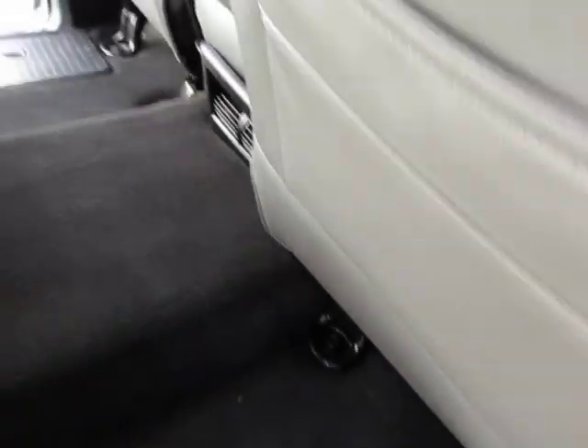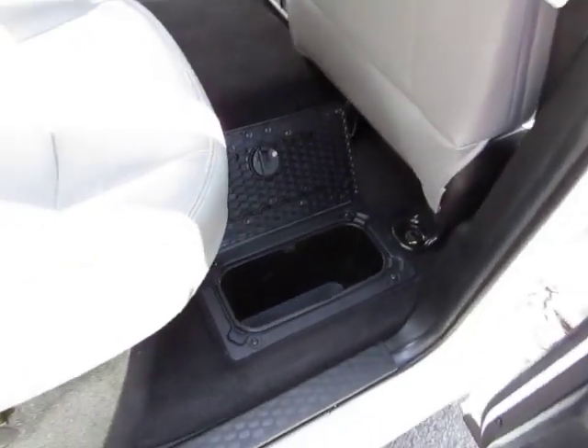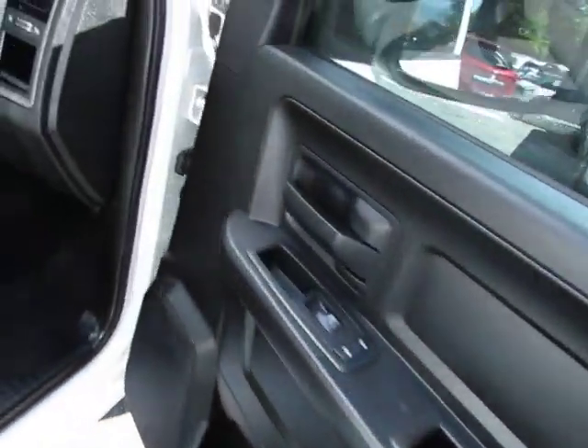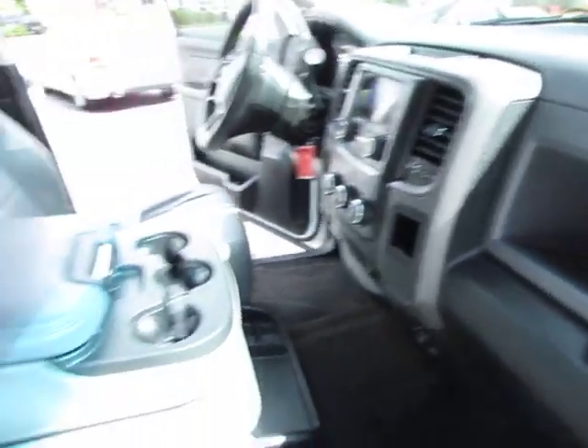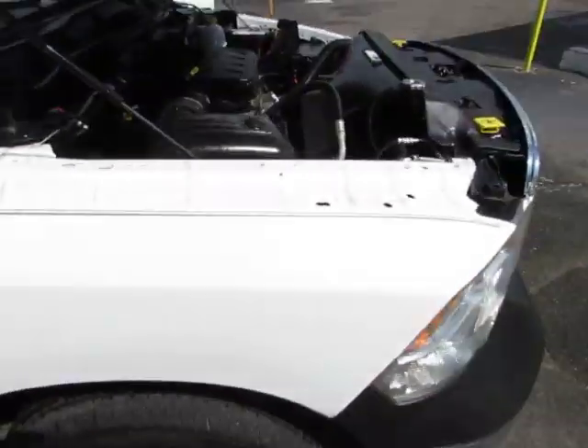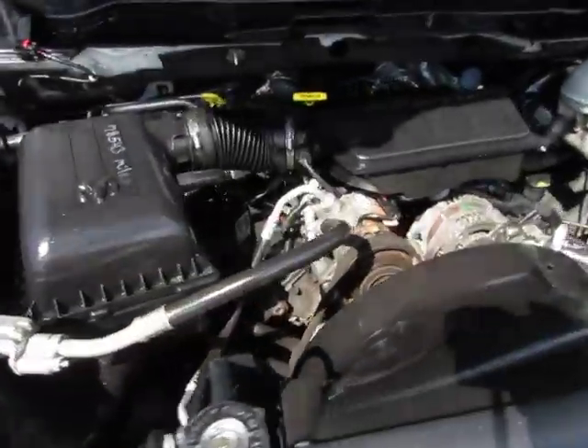Let me not forget the storage compartment that it has here on each side — that looks really good. Now let's take a look under the hood. There's your V8 4.7 liter.